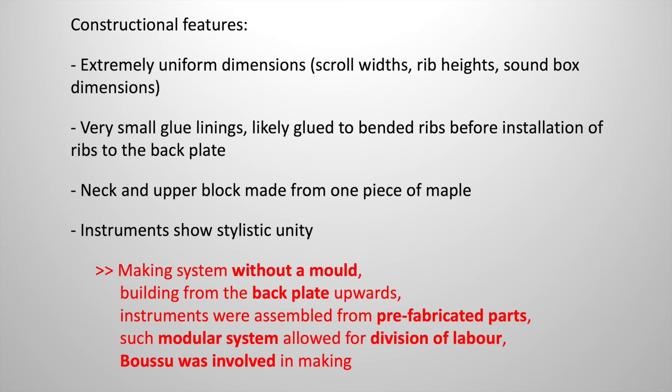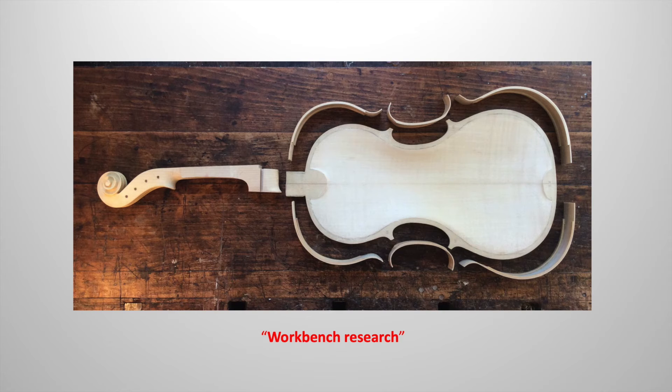In Boussou's instruments, idiosyncratic features are always observed, such as extremely uniform dimensions, pre-shaped rib parts, and a neck and upper block from one piece of maple. From these observations, it is concluded that these instruments were built without a mold, from the backplate upwards. All parts could be prefabricated, which allowed for a modular assembly and a division of labor. From the strong stylistic unity observed in all instruments, independent of making location, it is concluded that Boussou himself was responsible for the execution of these details.